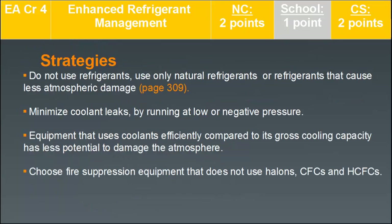Strategies include not using refrigerants, or using refrigerants that cause less atmospheric damage such as natural refrigerants. Minimize coolant leaks by running at low or negative pressure in your equipment. Choose equipment that uses coolants efficiently relative to gross cooling capacity, as it has less potential to damage the atmosphere. Also choose fire suppression equipment that does not use halons, CFCs, or HCFCs — fire suppression is also included in this credit criteria.